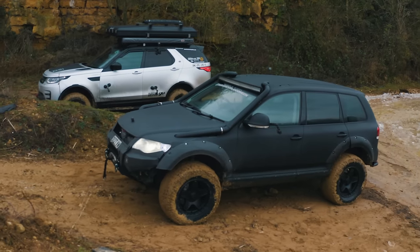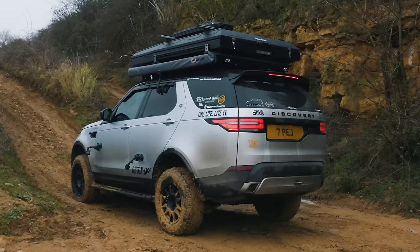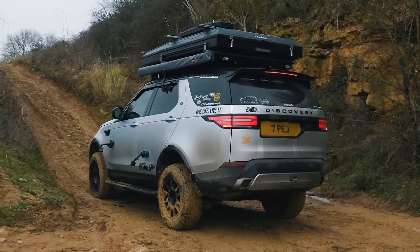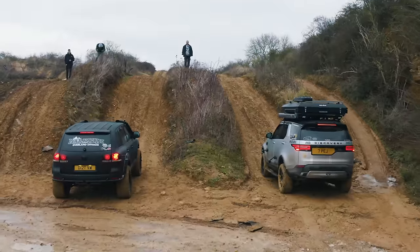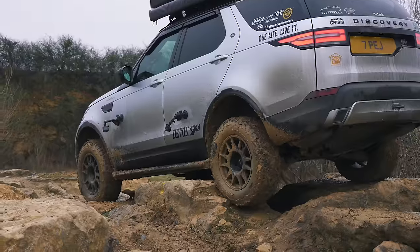Hi, how are you? Matt Watson here from CarWow. I'm sat in a heavily modified Volkswagen Touareg V10 diesel, and next to me is a heavily modified Land Rover Discovery. We're going to have a drag race off-road, and then compare these cars in a series of off-road challenges to see which is the best.